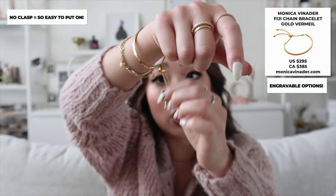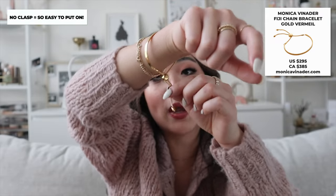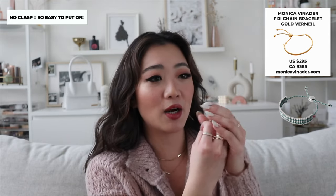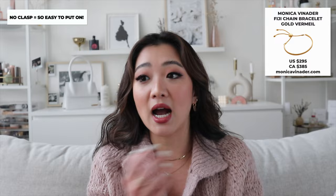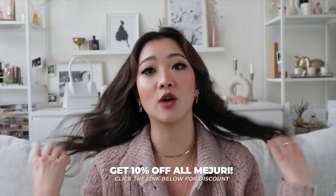The last Monica Vinader item is this bracelet — these are all gold vermeil, by the way. I got it engraved with my grandmother's name, which I thought was really nice. I like this design because it's easy to open and tighten without struggling with my nails. I only wear bracelets if they're solid gold or easy to put on — this one fits that criteria perfectly. I also mentioned Links of London, which had a similar slide-in bracelet, but I think they've gone out of business.